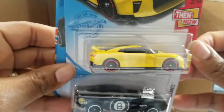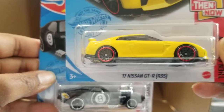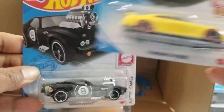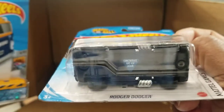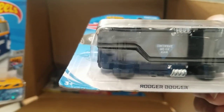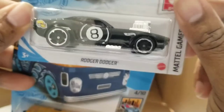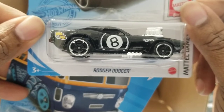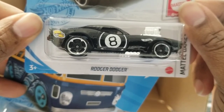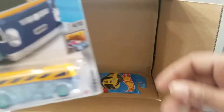Here in the Now — 2017 Nissan GT-R. These are beautiful, and I really like the Then and Now series. Roger Dodger — this is not the super treasure hunt, but still pretty cool. I don't actually have a regular one of these. My wife found the super treasure hunt version of this one earlier this year, back in April, but I needed a regular one — so that's cool. And then here's the Surfing School Bus again, another one.